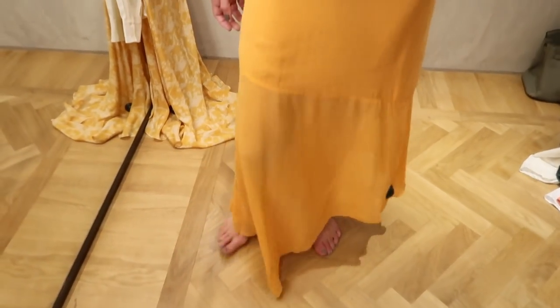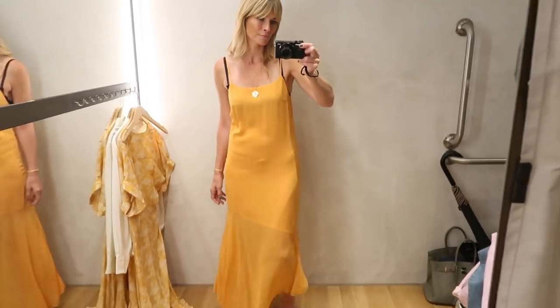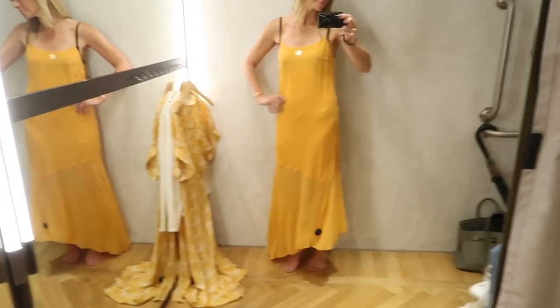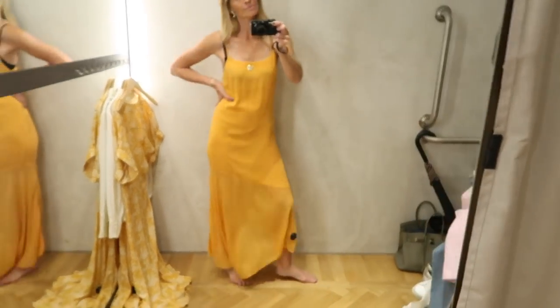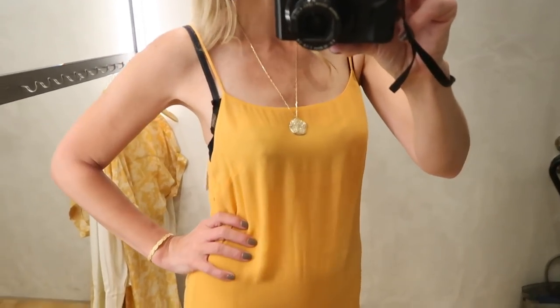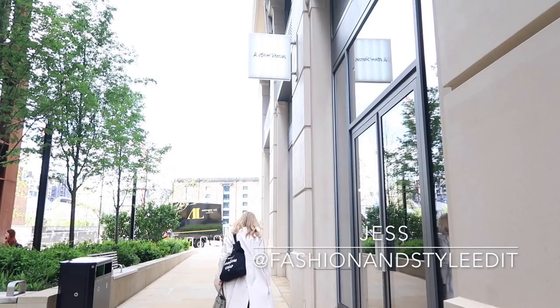So all in all, there are some great pieces in And Other Stories at the moment. I love all those green tones and they do make fantastic wrap dresses. I hope you liked this video and gathered a little bit of inspiration for this summer. If you're not already subscribed, it would be lovely if you could do so, and you can also find me over on Instagram at Fashion and Style Edit. Thank you so much for watching and I'll see you next time.